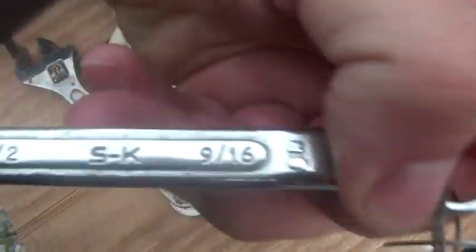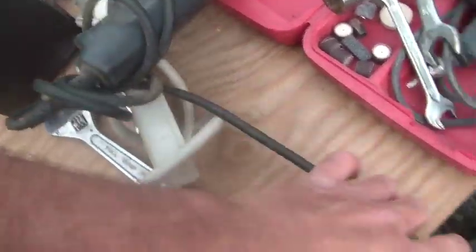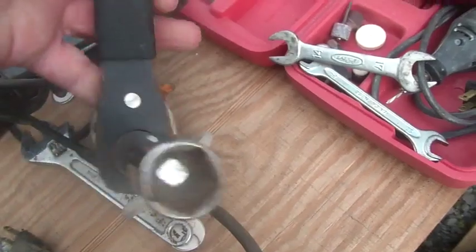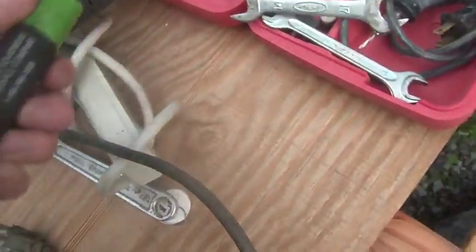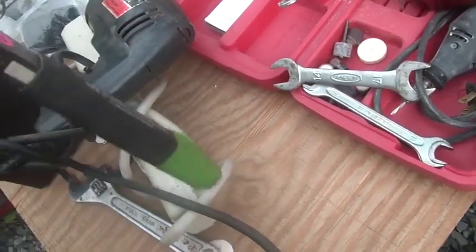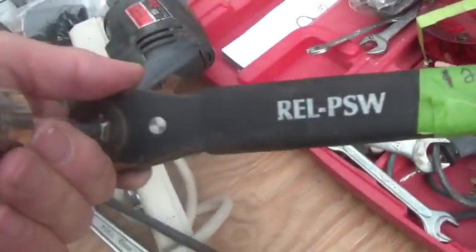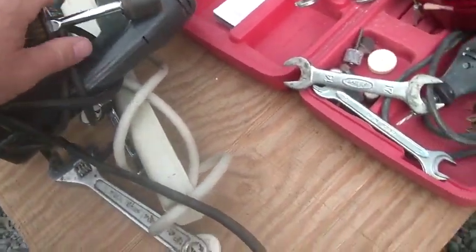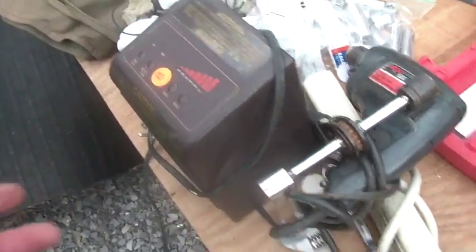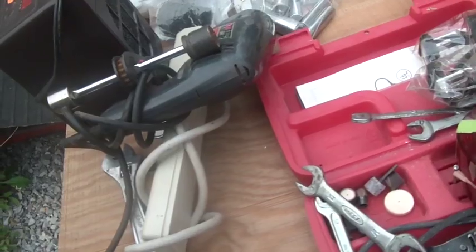There was a wrench in there too. I like this because it's SK. I think I gave the woman $10 for all of it, including this ratchet — I'm not sure what the hell this is. Obviously it's a ratchet, but I'm not sure why there's a socket on both sides. You can reverse it by doing that. This socket seems to be stuck, but this one I could get off. I think I gave her $10, which takes me up to somewhere around $225.